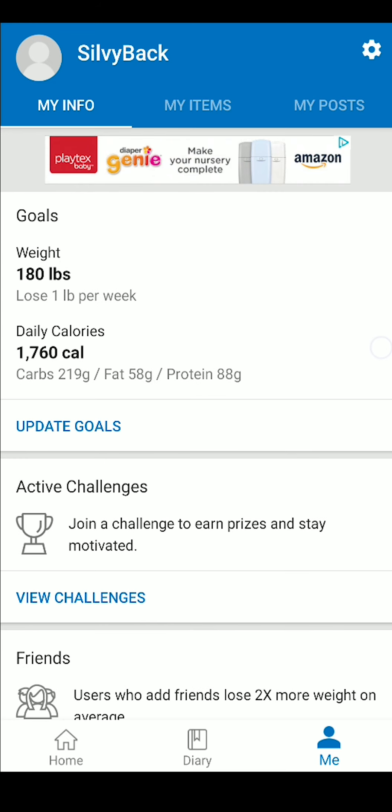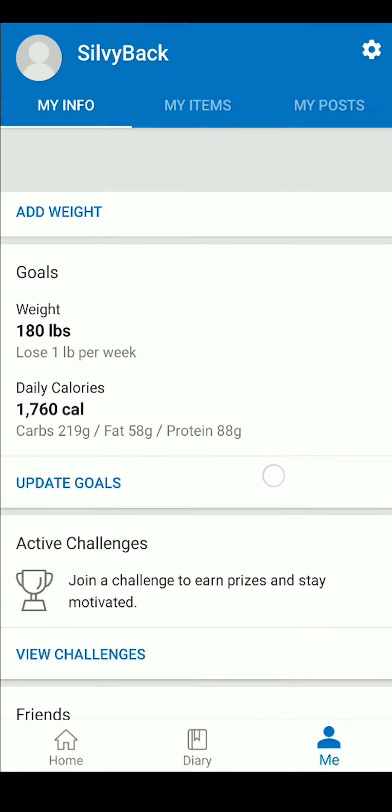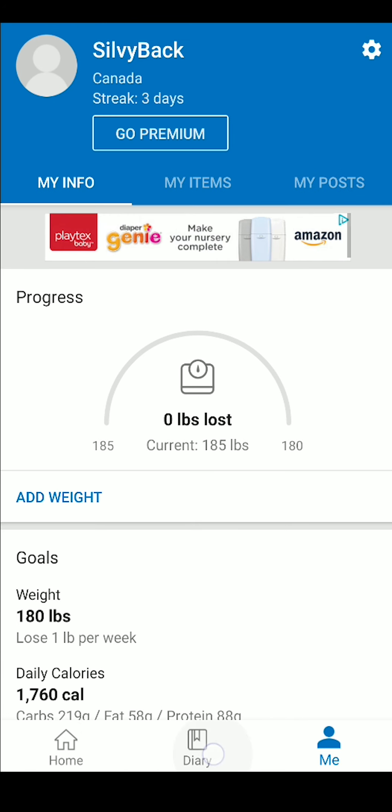It's in the profile tab that you can adjust your fitness goals, your macros, nutritional targets, change app settings, and see your weight loss progress.